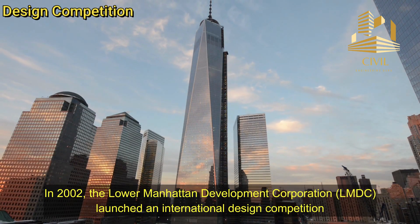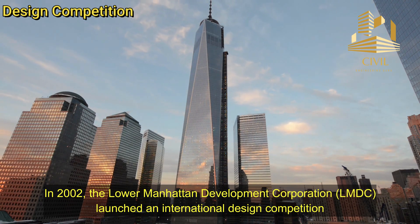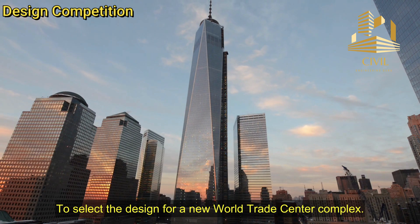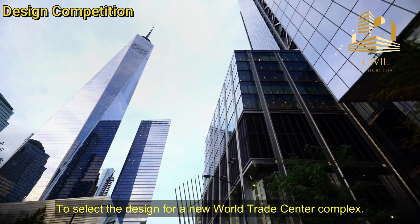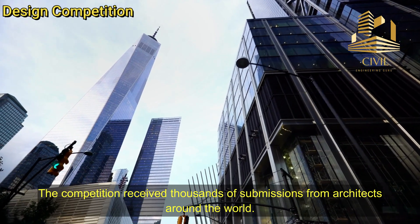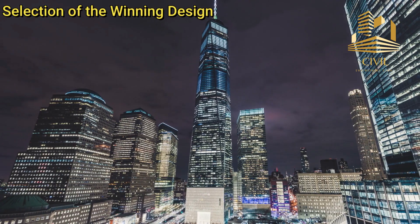Design Competition. In 2002, the Lower Manhattan Development Corporation launched an international design competition to select the design for a new World Trade Center complex. The competition received thousands of submissions from architects around the world.